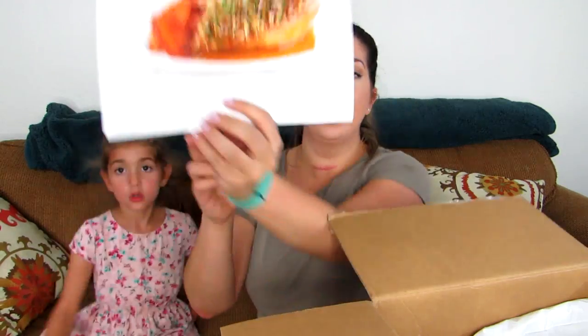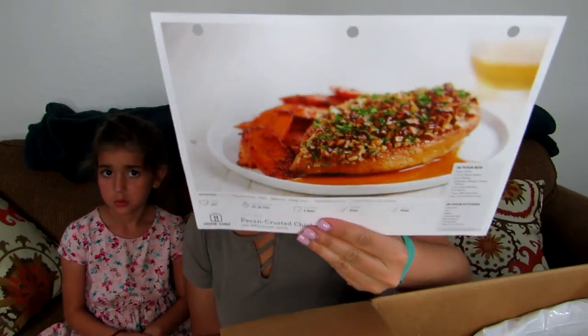Another meal this week is the pecan-crusted chicken with barbecue-spiced carrots. That looks amazing and I cannot wait to show you guys what it looks like in real life. I'll likely post a picture on social media, or if I make it before I edit this video I'll pop it in here.